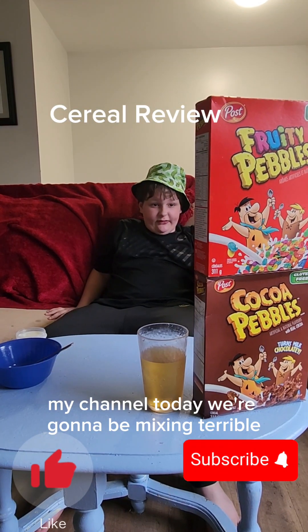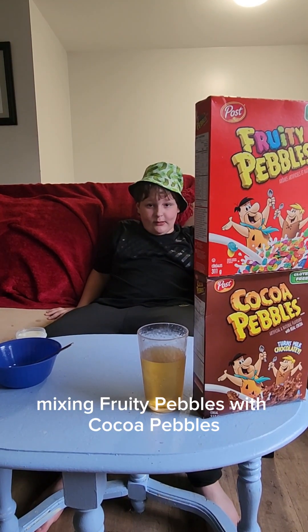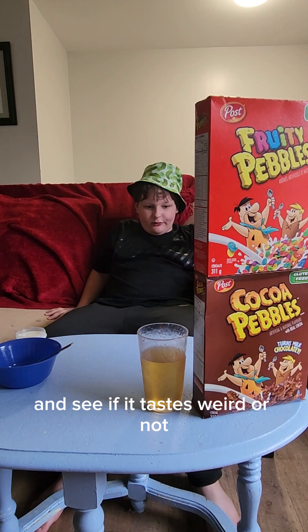Welcome to my channel. Today we're going to be mixing fruity pebbles with cocoa pebbles and see if it tastes weird or not.